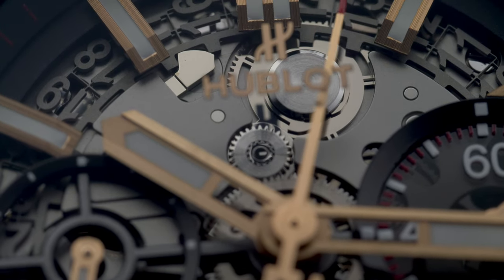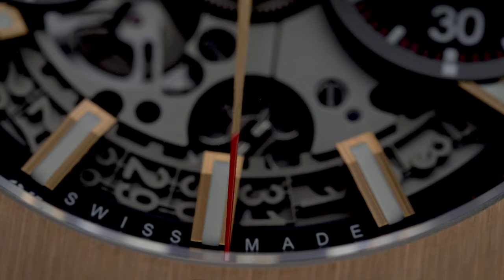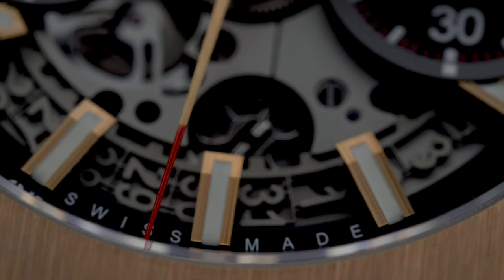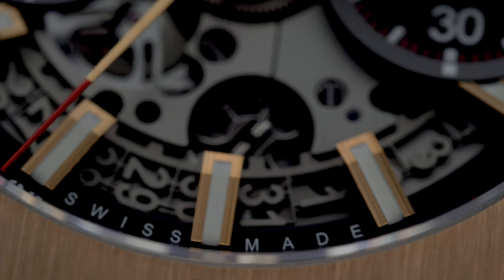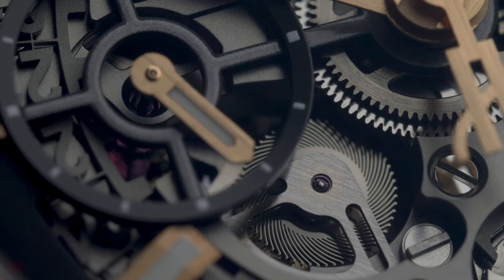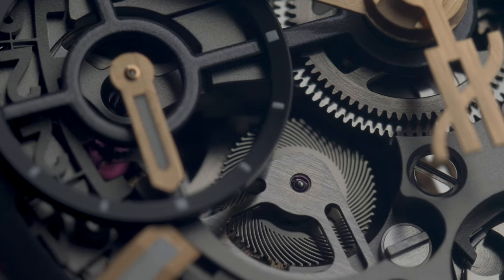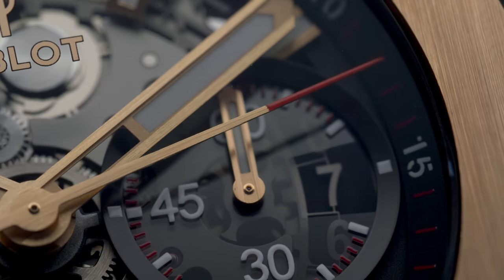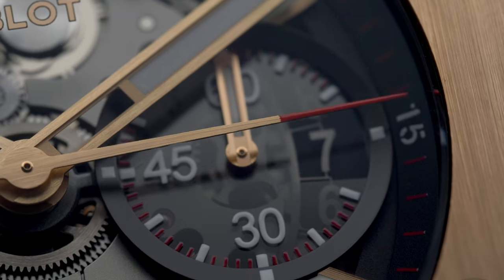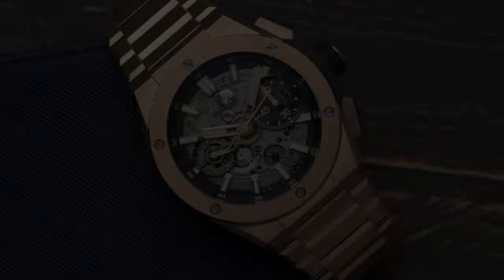All in all, the Hublot Big Bang Integral in King Gold is a watch that shouldn't be trifled with. The blend of an ultra-modern skeletonised dial and a case and bracelet that seem to have their own gravitational pull makes it a watch that demands to be seen. If you're looking for a watch that makes a bold statement as well as a top-notch movement within, this needs to be on your radar. The Hublot Big Bang Integral in King Gold is 73,200 Australian dollars and is currently available.